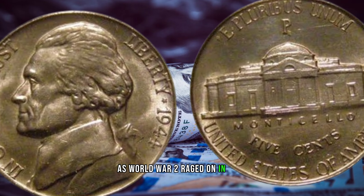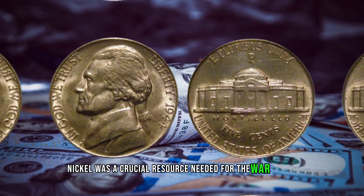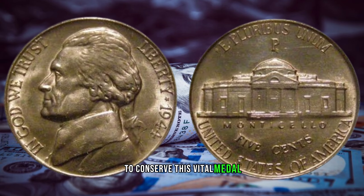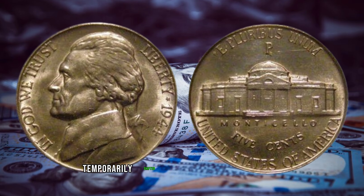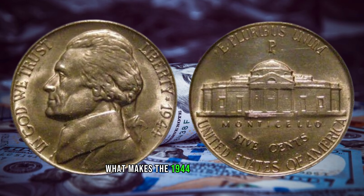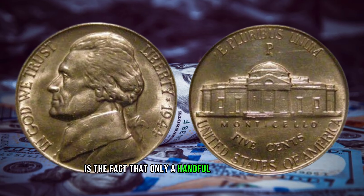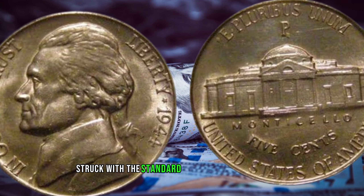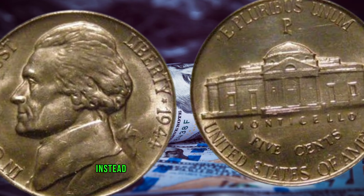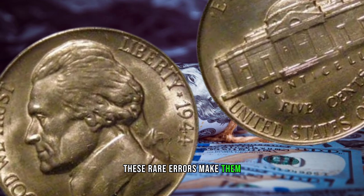As World War II raged on in 1944, nickel was a crucial resource needed for the war effort. To conserve this vital metal, the U.S. Mint temporarily shifted to minting Jefferson nickels with a silver composition. What makes the 1944 Jefferson nickel truly special is the fact that only a handful were mistakenly struck with the standard copper-nickel composition instead of the intended silver composition — these rare errors make them extremely valuable.